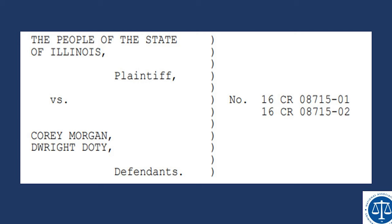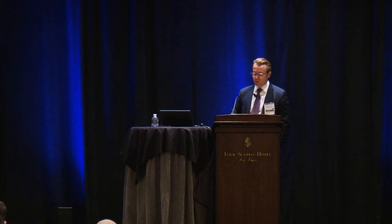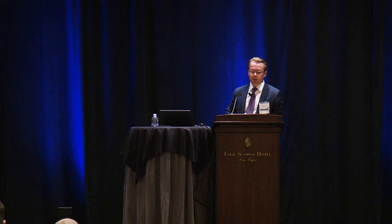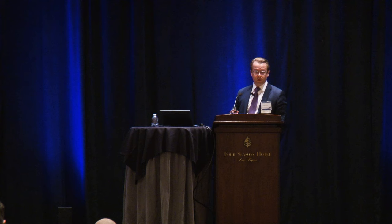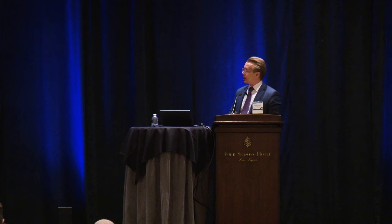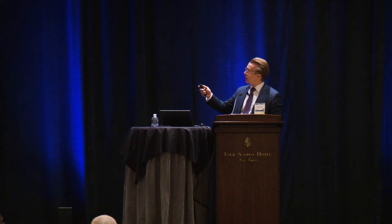Corey was charged with two co-defendants, DeWright Doty and Kevin Edwards. When it made its way to trial, Kevin Edwards had pled. Corey went to trial with DeWright Doty. It would have been a death penalty case if Illinois still had the death penalty, because the victim was a nine-year-old who had been lured into an alley, shot execution style, based on a purported gang feud motive attributed to Corey Morgan — revenge for the killing of his brother and the shooting of his mother.